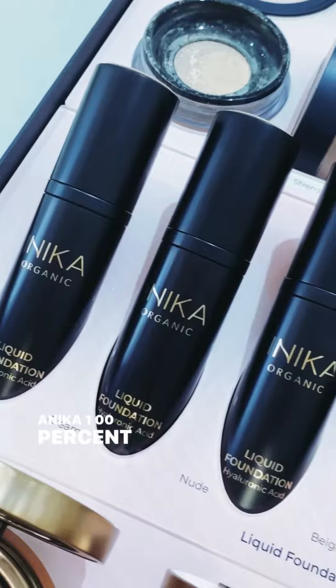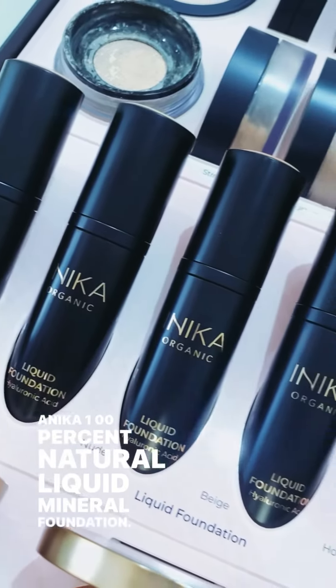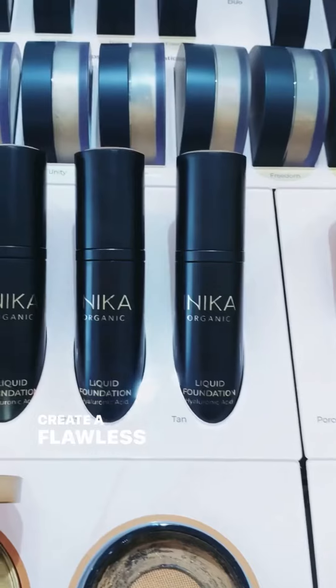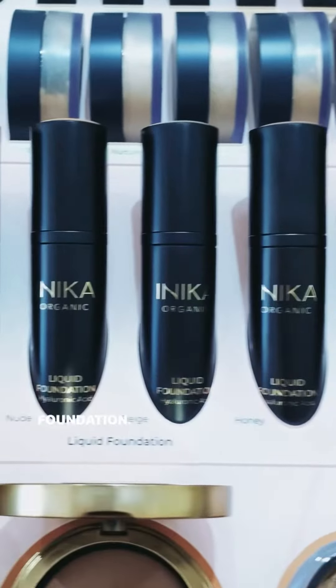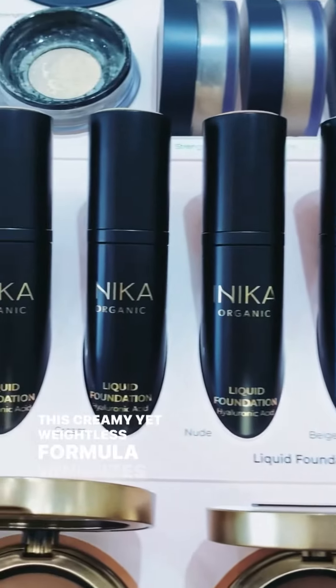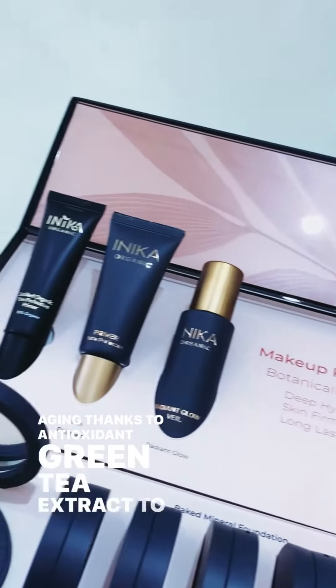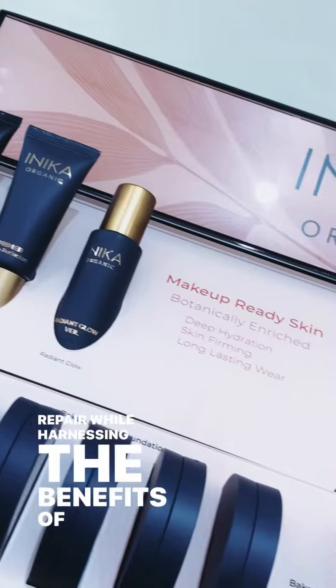Anika 100% natural liquid mineral foundation — the world's first certified plastic neutral makeup brand. Create a flawless luminous finish with this stay all day foundation. This creamy yet weightless formula minimizes signs of skin aging thanks to antioxidant green tea extract to soothe and repair while harnessing the benefits of hyaluronic acid.